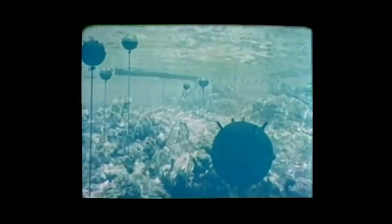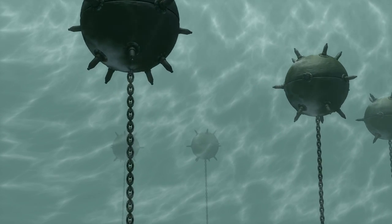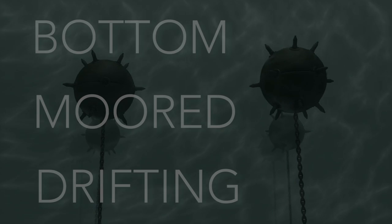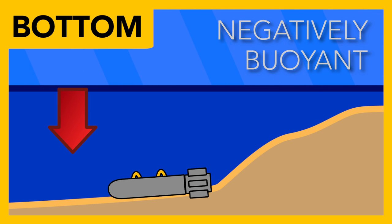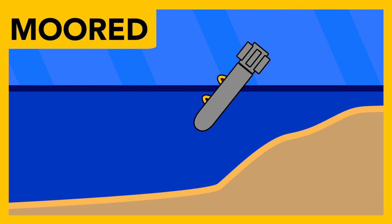Among naval mine weapon types there are various different kinds, relating to their final positions — where they rest in the water awaiting detonation. Mines fall into one of three main categories: bottom, moored, or drifting. Bottom mines rest on the sea floor, usually in comparatively shallow waters. These mines tend to have large negative buoyancies — they sink — and after deployment they fall and rest on the sea floor.